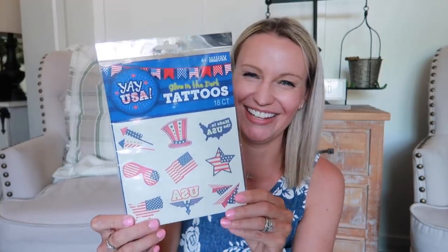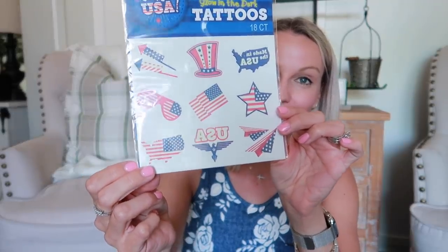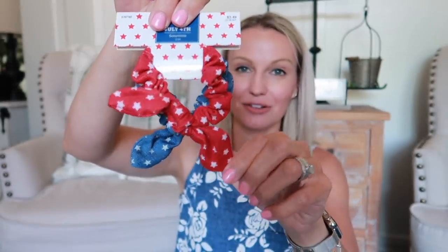Starting with a couple of random things for the actual 4th of July day: I saw these glow-in-the-dark temporary tattoos with patriotic pictures and thought the kids will love them. These are only $1.99 - actually $1.25 with the sale - so we'll do these the morning of. And then I'm thinking for my daughter Macy and me: these little cute scrunchies with little bows or ties on them, $3.49 full price.